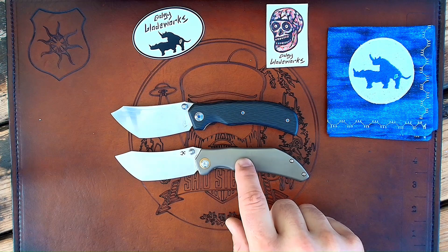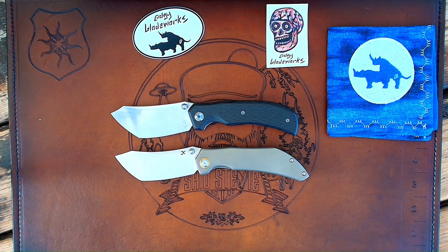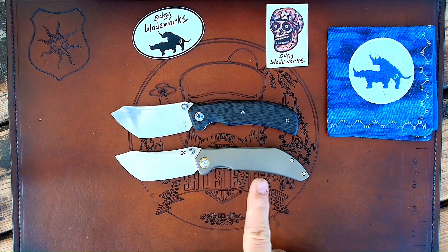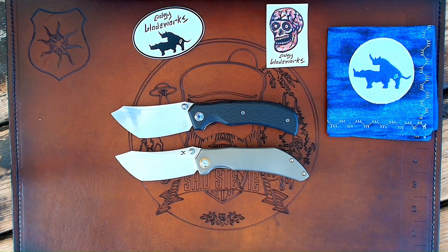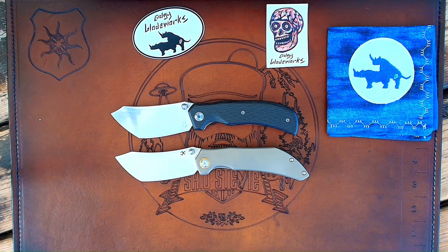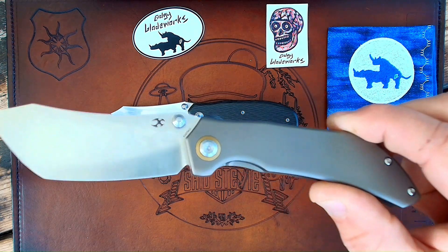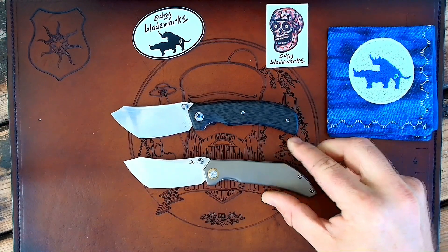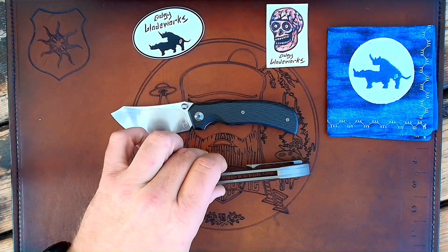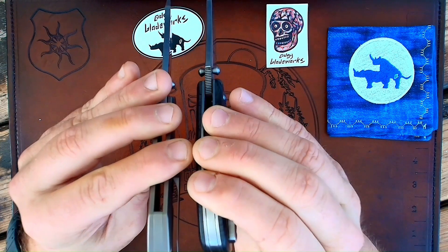Obviously this is going to be made overseas in China by Kansept versus being made in the good old U.S. There's a little bit of a different handle shape as well — it's rounded off more. And because it's a frame lock, you've got a different placement of the body screws. They are utilizing pivot collars on this as opposed to just the standard hardware. The backspacer is still very, very similar.